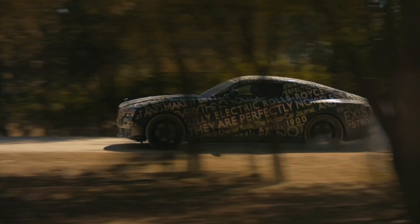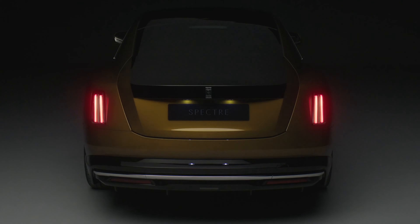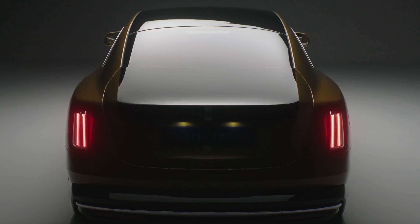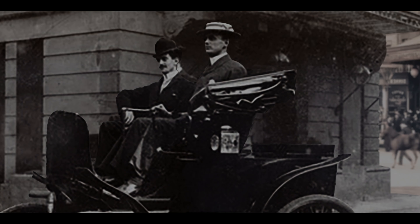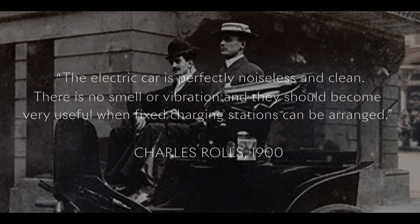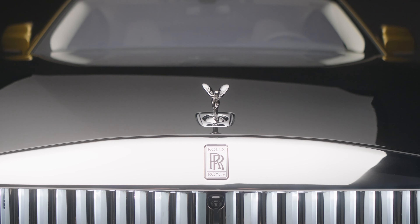Following months of teasing, Rolls-Royce has revealed its first ever electric car, the new Spectre Coupe. If ever a brand was suited to electrification, Rolls-Royce is it — and indeed its co-founder Charles Stuart Rolls identified that as long ago as 1900 when he quipped, 'The electric car is perfectly noiseless and clean. There is no smell or vibration. They should become very useful when fixed charging stations can be arranged.' Hence the company's 'Prophecy Fulfilled' tagline.